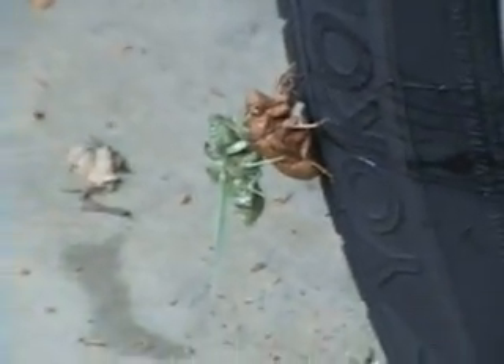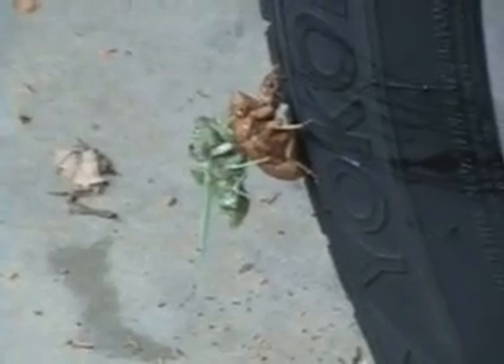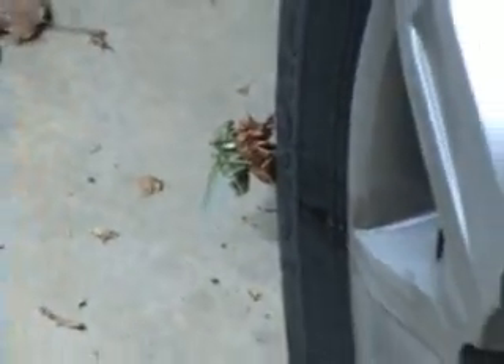I just hope he can get off before I start driving. There's one more view — you can see why when I start driving, he might have a problem.